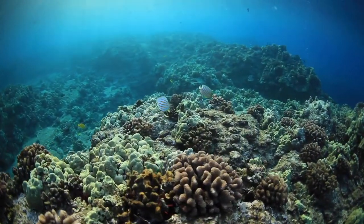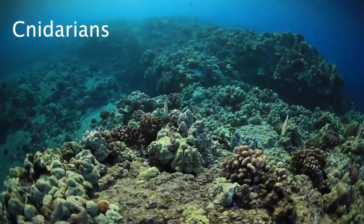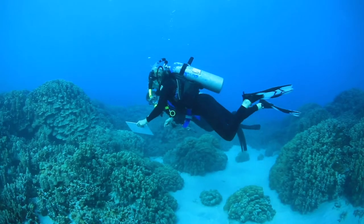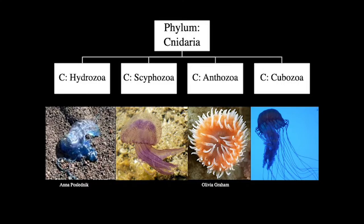Corals are organisms that form a part of the phylum cnidarians. The cnidarians also include sea anemones and jellyfish. Of the 11,000 living species and 5,000 fossil species of cnidarians, there are four distinct classes: Hydrozoans, Scyphozoans, Anthozoans, and Cubozoans, all of which are radially symmetrical.